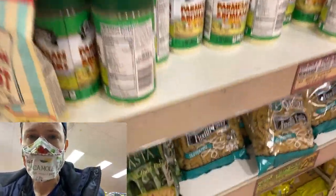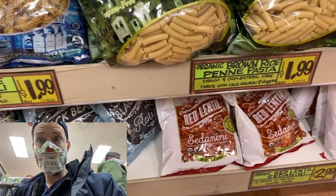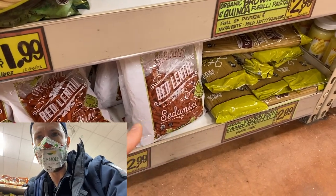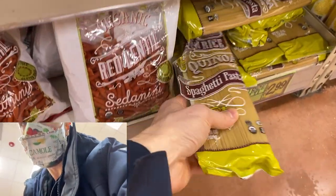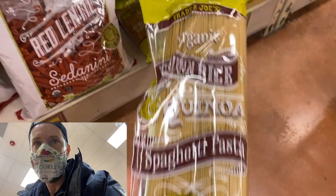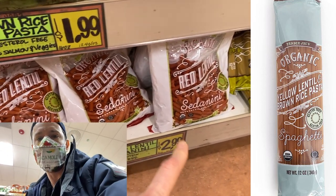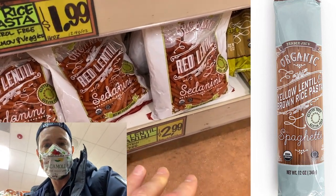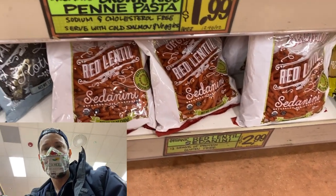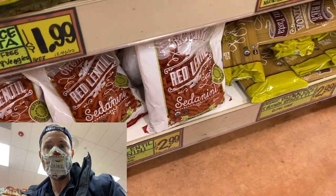I talk about some products all the time and the next thing you know they're sold out. Is anyone else having a hard time locating my favorite gluten-free organic yellow lentil and brown rice pasta? They have this one here — brown rice and quinoa — but it's not good, it's very sticky. That brown rice and yellow lentil pasta is the best textured gluten-free pasta on the market. Seems to be out right here; I'm going to check with the manager, but if you have that at your Trader Joe's, scoop it.